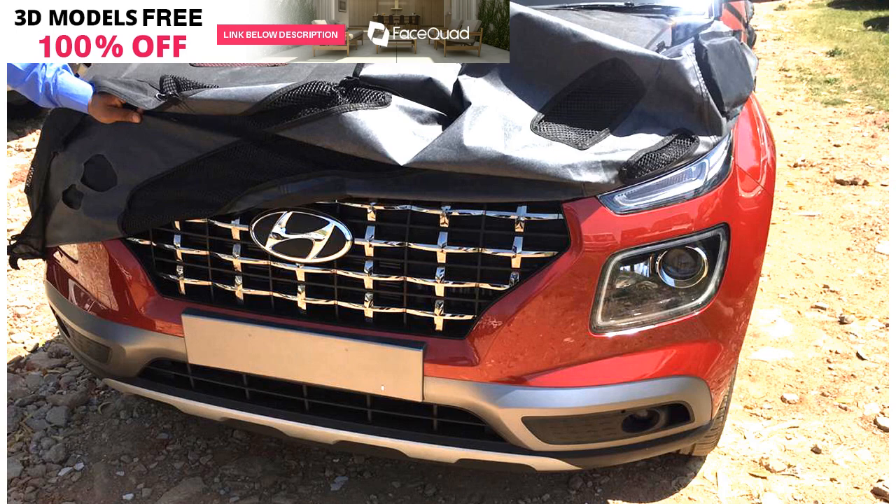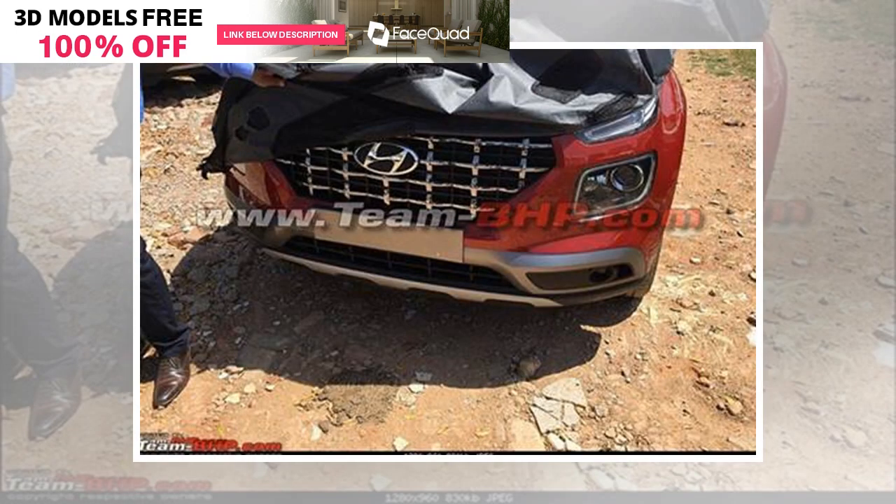Hyundai is promoting the car as a connected vehicle, and Express Drives was the first publication to reveal the features of the upcoming SUV. Some noteworthy features on the upcoming Hyundai Venue include push maps through call center, alert for tampering, panic button, remote immobilization, and lots more.